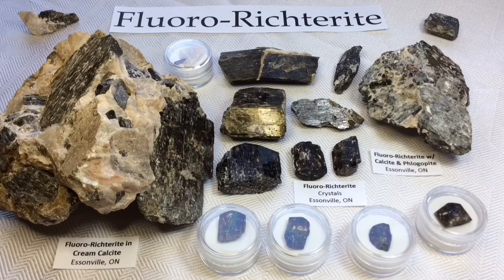Hey guys! It's Melinda and today we're going to be looking at a very rare amphibole called fluororictorite. This one is really special to me and to those of us here in Ontario because it is quite rare, and also because of the occurrence we have that is actually quite special. All of the specimens you see here today are from that occurrence in Essinville, Ontario.